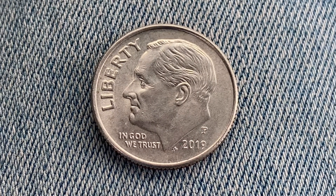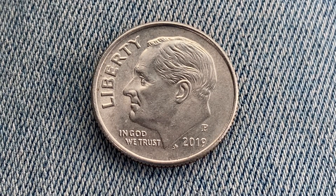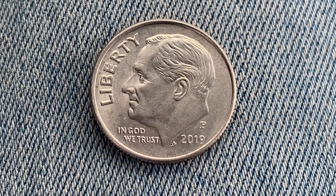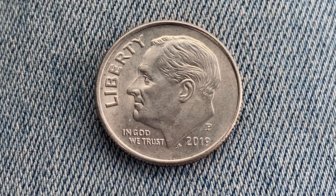The face value is 10 cents. However, this coin is currently worth $2.33 for one found in brilliant uncirculated mint state 65 condition. The coin you see on your screen is in average circulated condition.